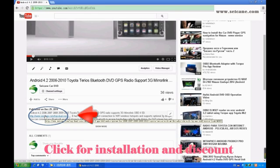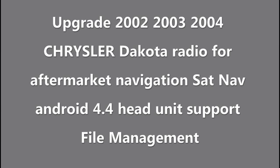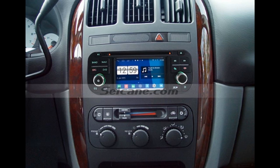Hi friends, welcome to C&K video. This is a GPS DVD player. Let's check out the great functions in it.